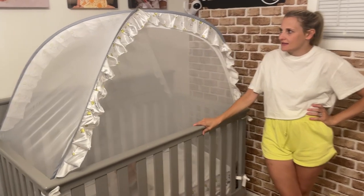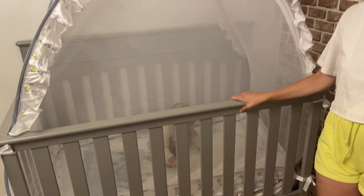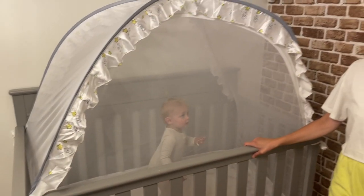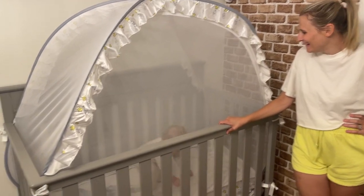So if you're in the market for a really nice crib tent, I recommend checking this one out. You like it, don't you? You like your crib tent?